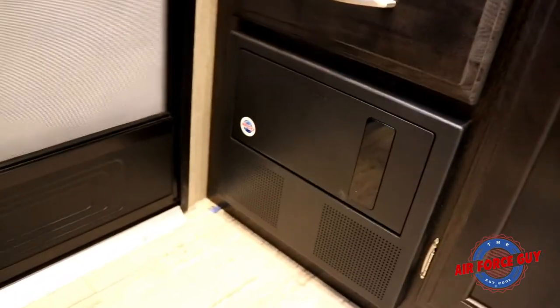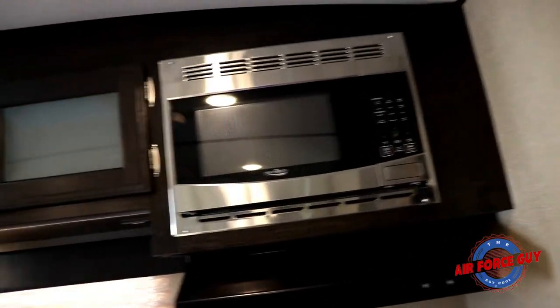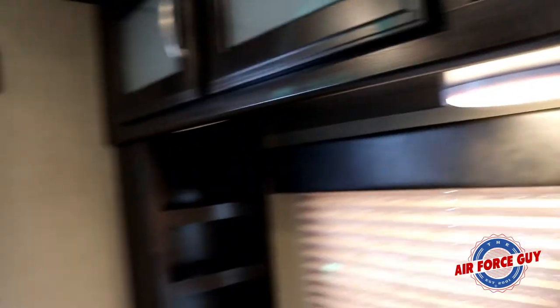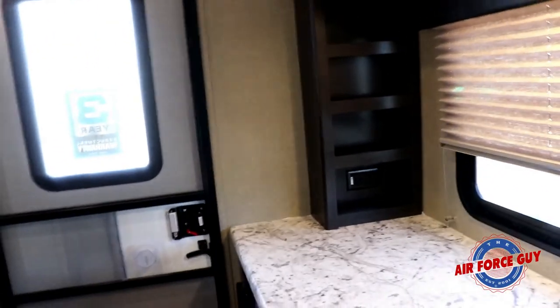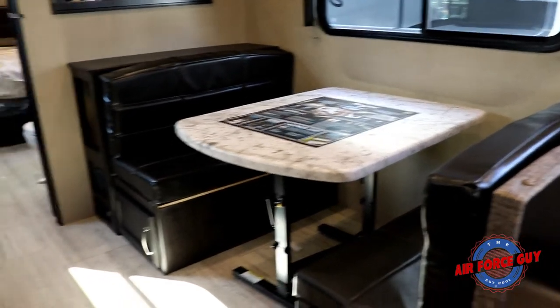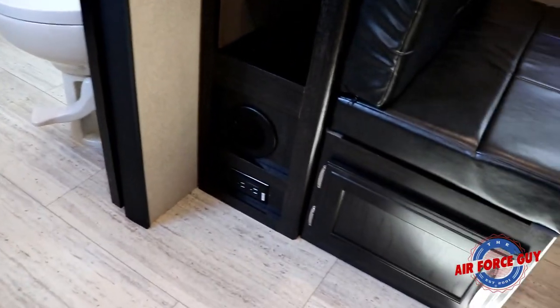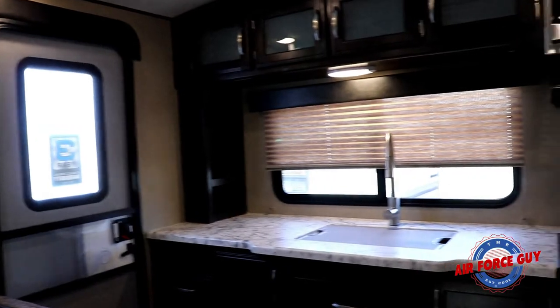More drawers here, easily accessible breakers and fuses right by the door. Heat ducts are up off the floor and vented to the outside. The microwave is up above, and the storage cabinets above the kitchen are very deep — plenty of space. There's a nice big window behind the sink. The dinette booth breaks down to a bed, with storage underneath it. There's a 110-volt outlet down below as well.